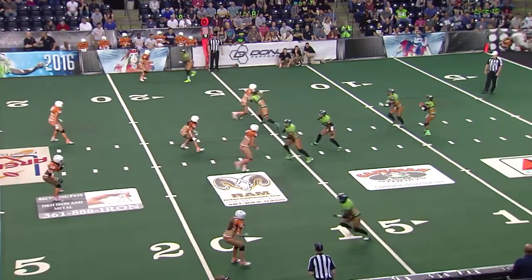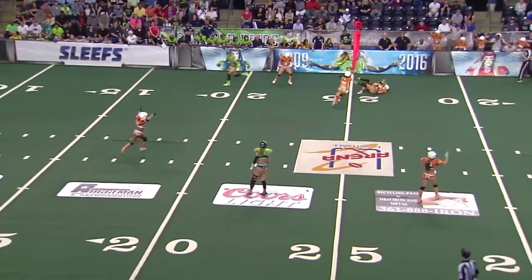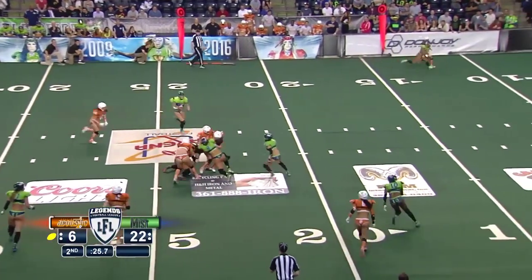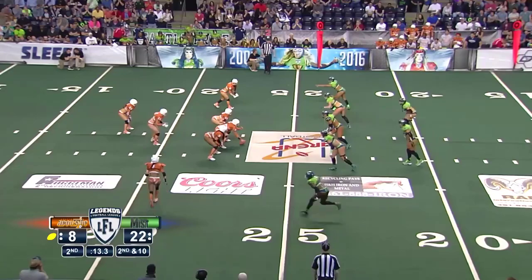Looking over the middle, overthrowing her receiver. And that is Jess Powers — not Shea Winfrey, but Jess Powers in the backfield, lined up in the Wildcat. This is interesting — she remains as quarterback. That is a handoff to Renee Shepard.